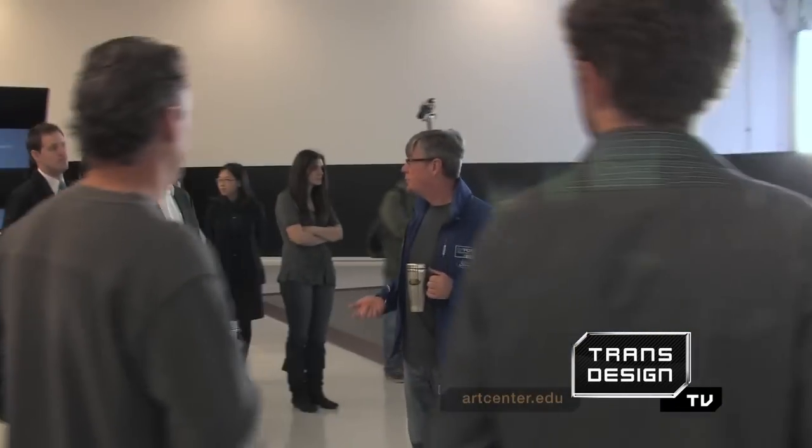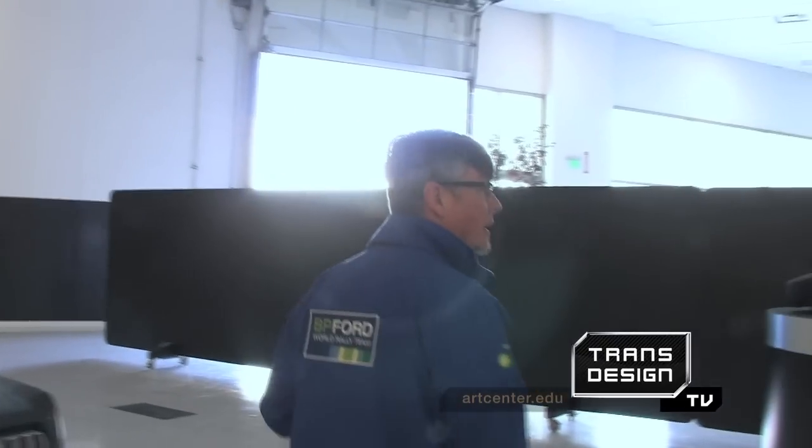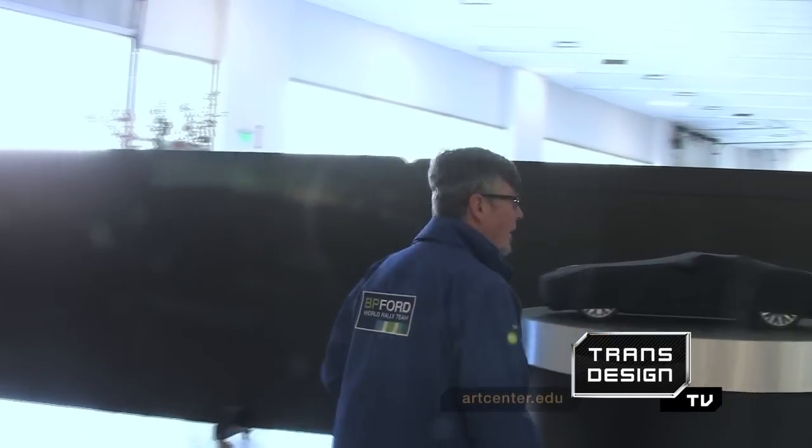After breakfast, it was on to the Advanced Design Studio, where the class got a glimpse inside Ford's design process. 'This is top secret stuff. Very few ever get to see this. Actually, you can't film this. Especially not you people.'